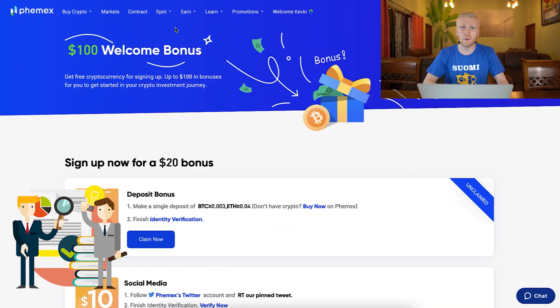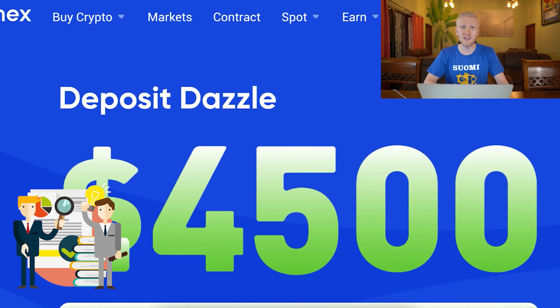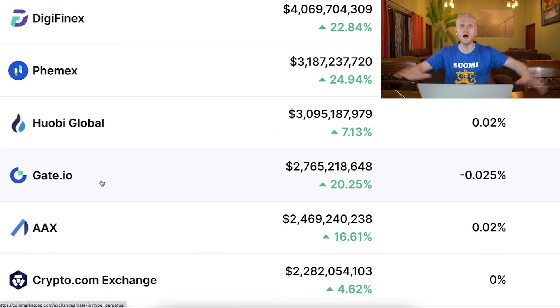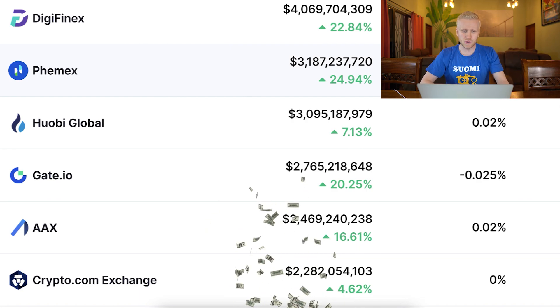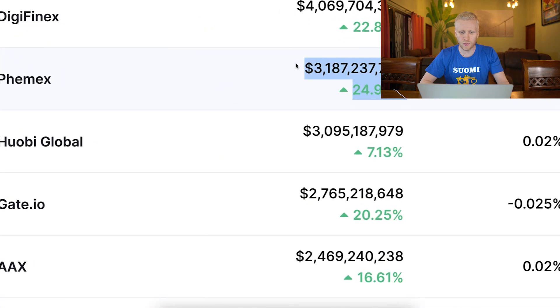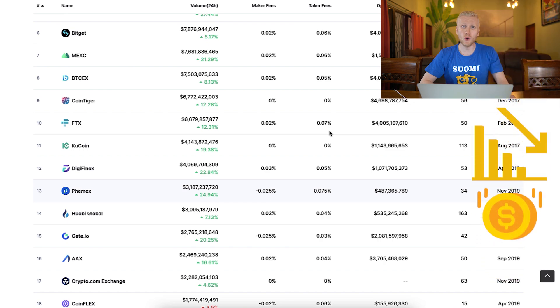First, I want to give you some background about Phoenix because you probably want to know what this platform is and why you should trust it. It's one of the top 15 cryptocurrency exchanges in the whole world, with billions of dollars being traded every single day. You can see in the last 24 hours more than $3 billion has been traded on Phoenix.